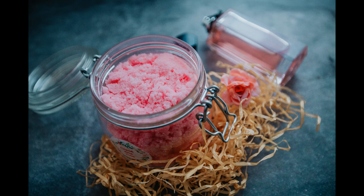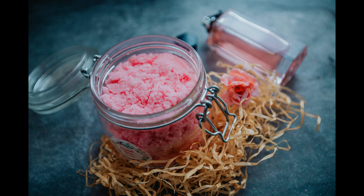Besides making the skin soft and being a perfect perfumed cleanser, rose water has been proven to help combat acne. For this reason it can be found in skin care products and makeup, as well as in body creams and perfumes.